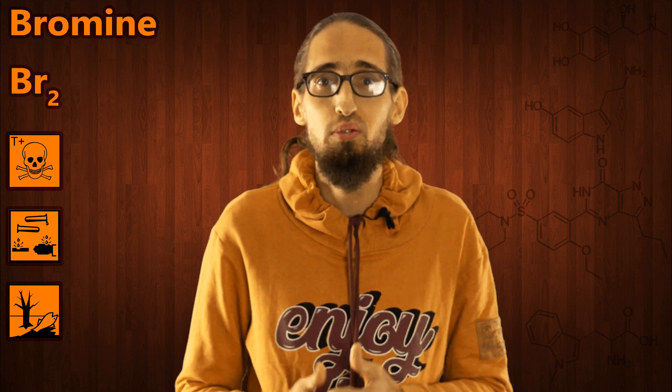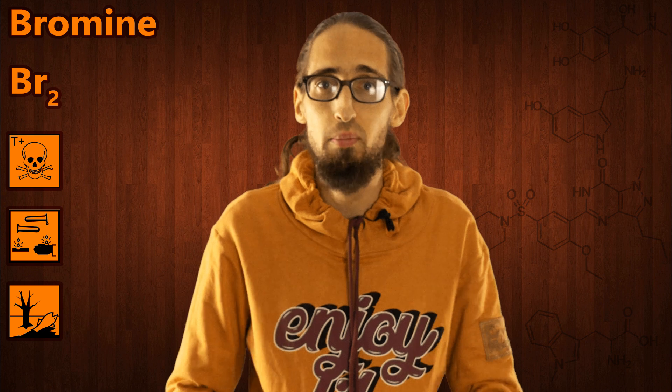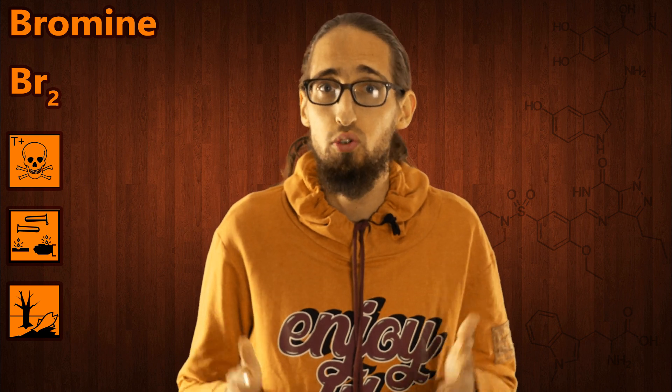Hey, guys! I have already made more than 50 videos about chemical reactions, but I still haven't shot a standalone video about bromine. Today I will show you some of the reactions of bromine with nonmetals. Maybe they all will seem too similar to you, but nevertheless, nobody has ever shown them on YouTube until now.